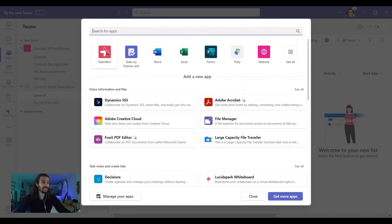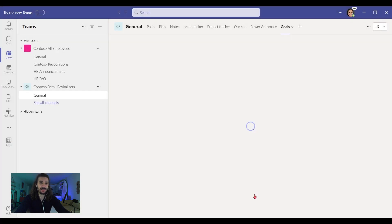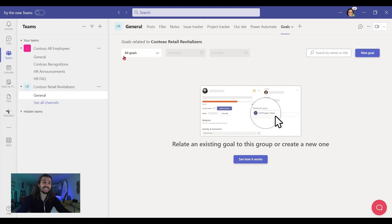So let's add a tab here and pick Teamflect. If you can't find it, just search for it. We immediately press save. And once we do that, Teamflect immediately adds a goals tab to the project, which is always welcome.